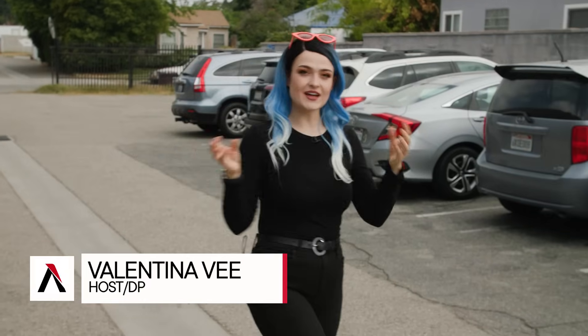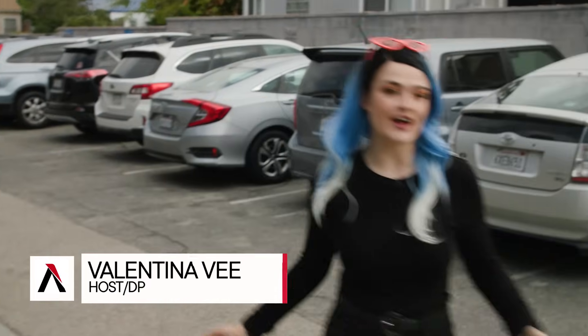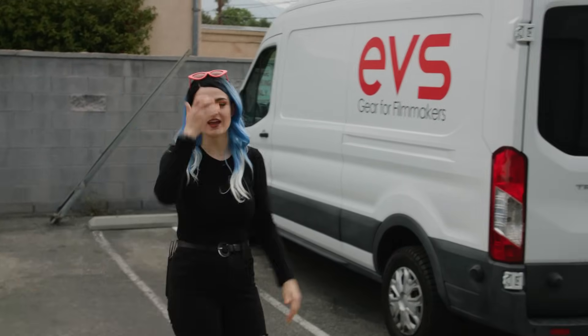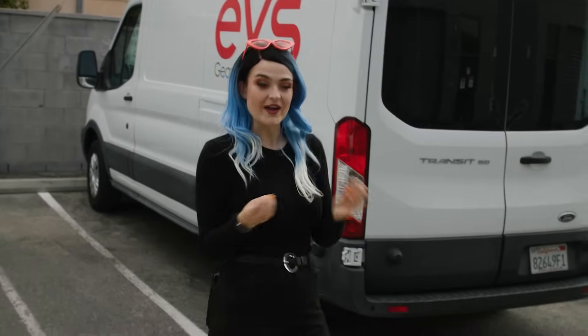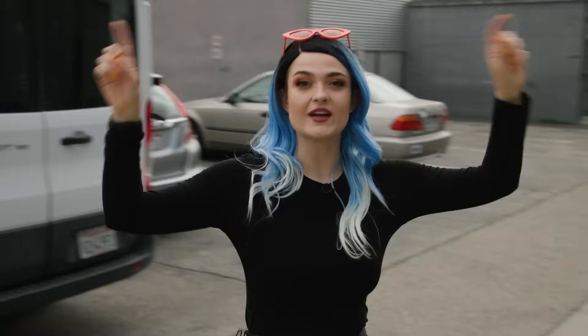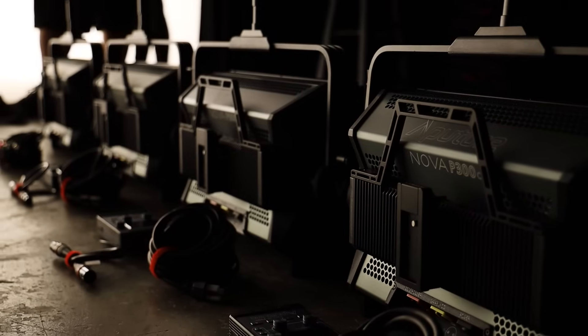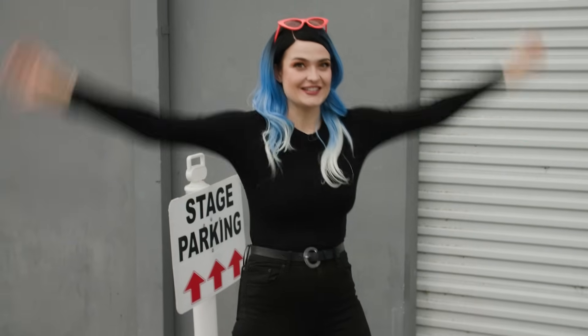Hey, it's V from the A-Team and today is kind of a special episode because we are at EVS Studios — gear for filmmakers in Los Angeles — and we are outfitting their white cyc with lights that we're going to rig up top. I have five brand new Aperture Novas that I get to play with today, so I'm excited. Let's go.